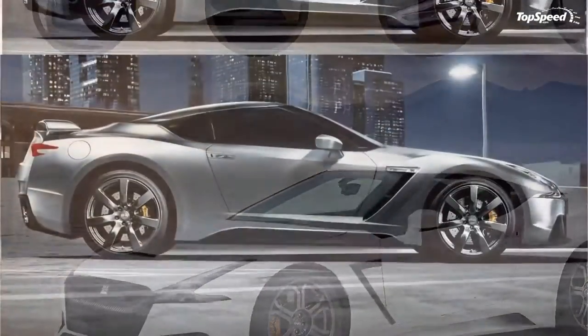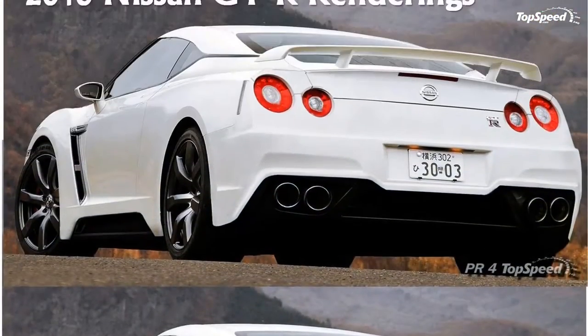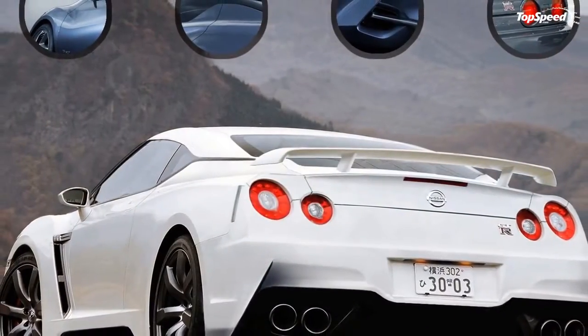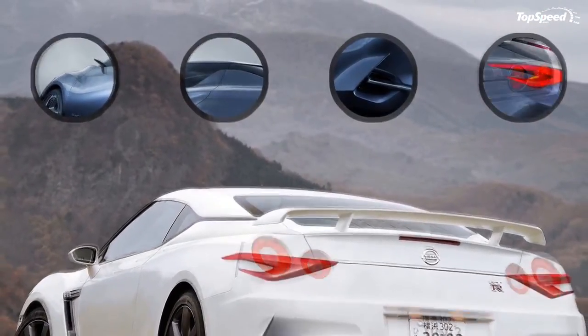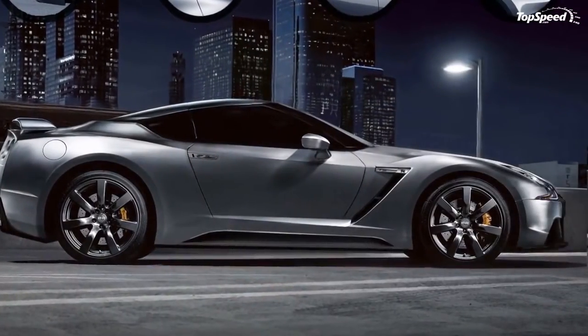The 2019 Nissan GT-R. The Nissan GT-R is by far Japan's longest running and most talked about supercar. Even in the face of an all-new hybrid NSX and the shrieking Lexus LFA's V10, the magic of the GT-R formula continues to fascinate and captivate car guys and gals across the world.